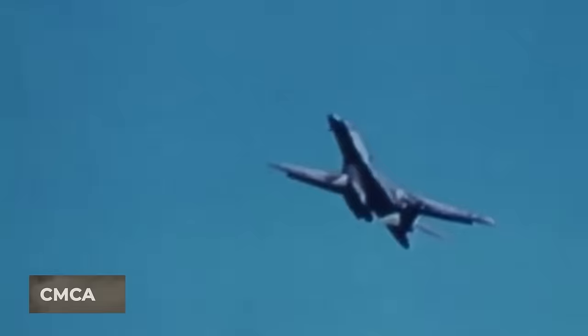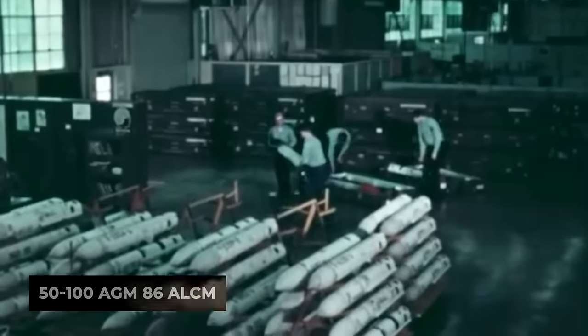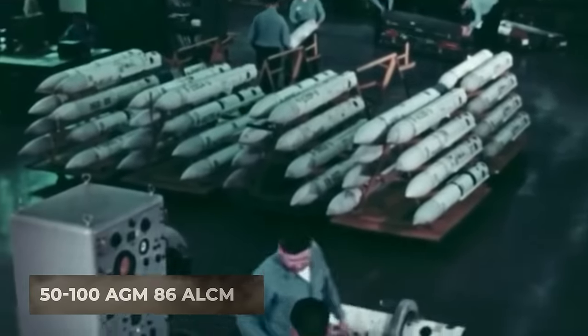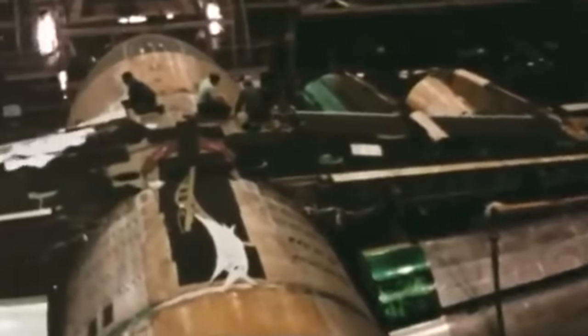Known as the Cruise Missile Carrier Aircraft, this aircraft was designed to carry 50 to 100 AGM-86 ALCM air-launched cruise missiles on drum-mounted launchers inside the fuselage.